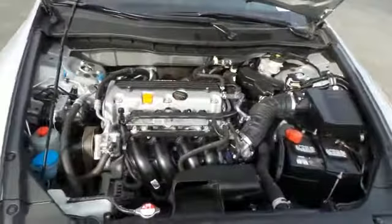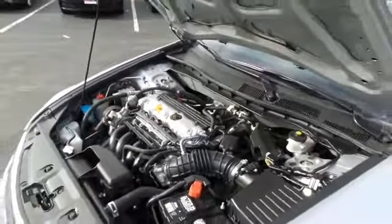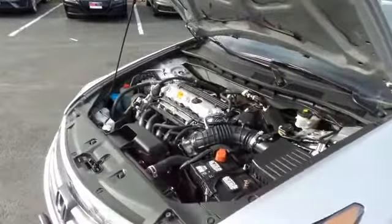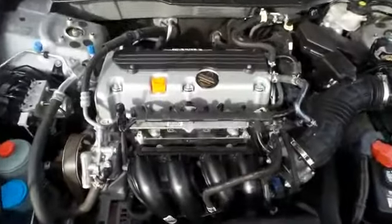The Honda 16-valve dual overhead cam 2.4 liter IVTEC 4-cylinder engine is legendary for its reliability. It has plenty of power and gets an outstanding 34 miles per gallon on the highway.